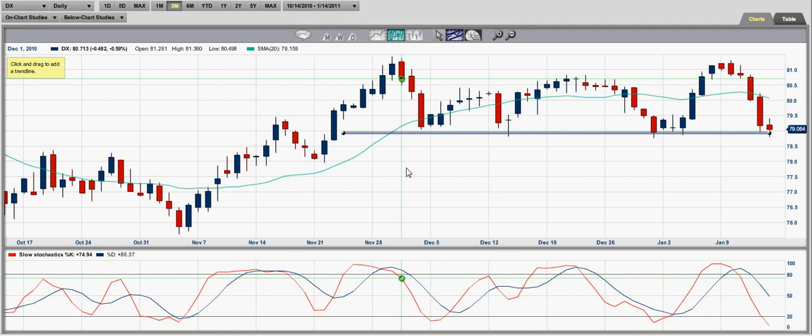Let's review the dollar index first. We've got some support at around $79, and I pretty much mentioned yesterday that if you're going to go ahead and buy into this, be sure to set up a stop that's a little bit further up, because there's going to be a tail jutting out below $79, and you're already seeing that right now.